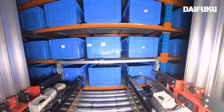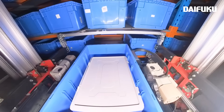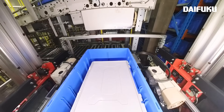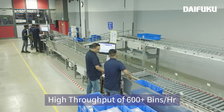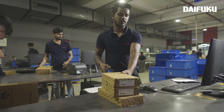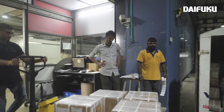On the first level, finished goods are retrieved and prepared for dispatch to the ground floor. Finally, at the ground level, the entire process concludes with the dispatch of finished goods.